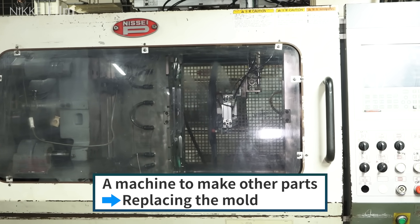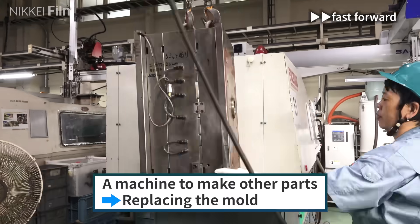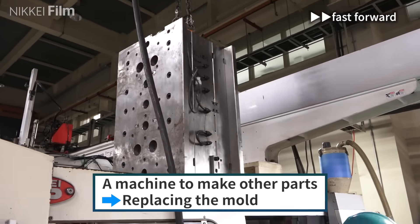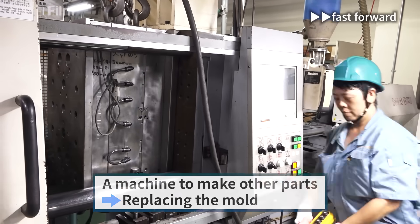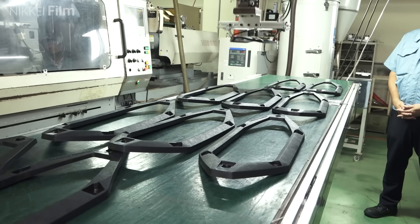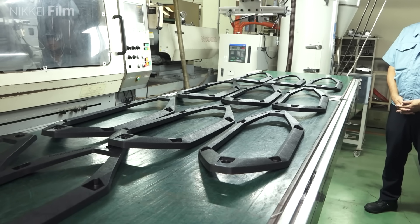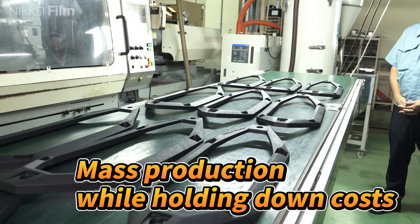This machine was originally in the factory to make other parts. Only the moulds were replaced to make the engine covers for the new watercraft. By reducing the investment in new equipment, the company could mass produce parts made with the new material without incurring significant costs.